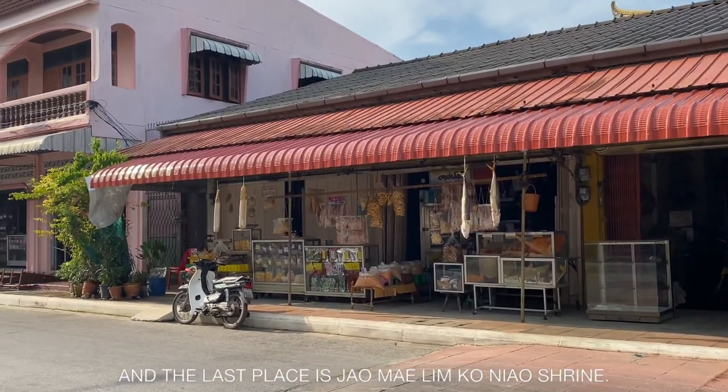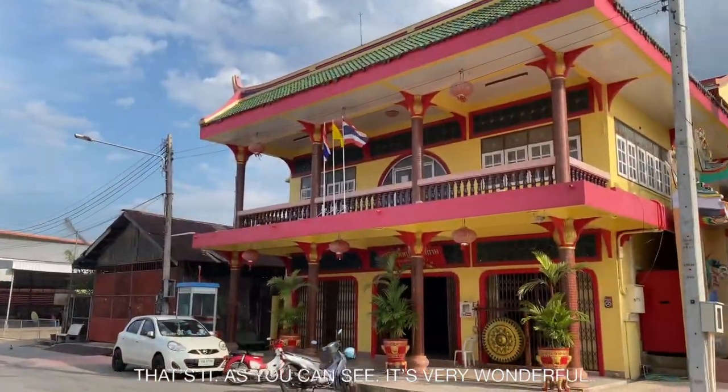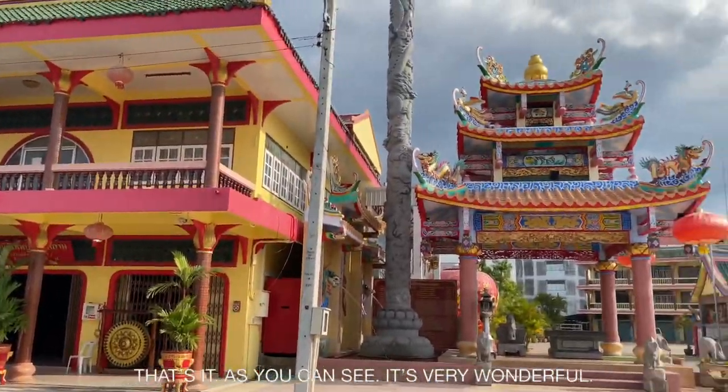And the last place is Chau Mai Lim Con Neu Shai. That is it. As you can see, it is very wonderful.